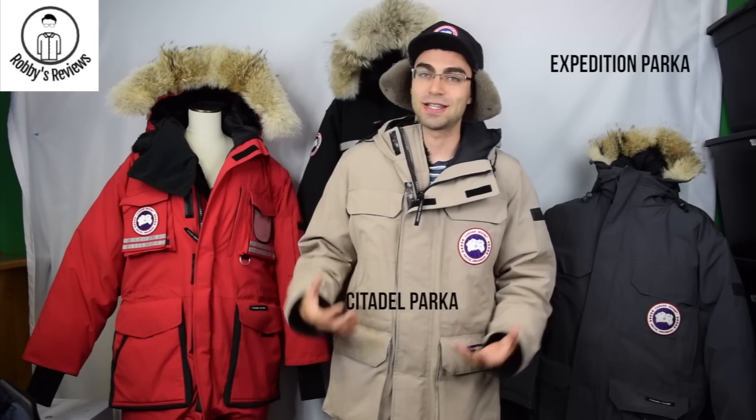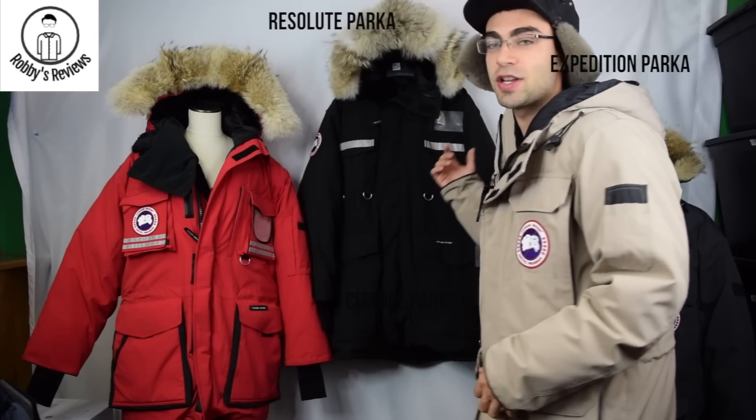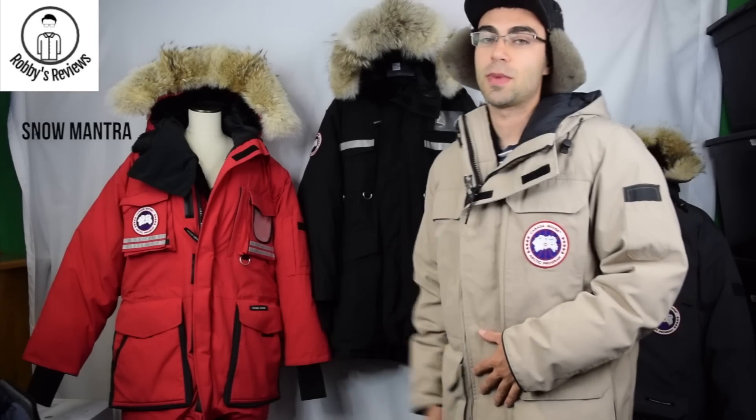Hey guys, this is Robbie's Reviews. In today's video I'm going to be looking at some of the warmest parkas that Canada Goose creates. I have the Expedition, I'm wearing the Citadel, we have the Resolute jacket, and then the Snow Mantra parka. The Snow Mantra is technically the warmest — it retails for $1,500. The Resolute is about $1,200 to $1,300, the Expedition is around $1,000, and the Citadel is listed for $1,000 as well.